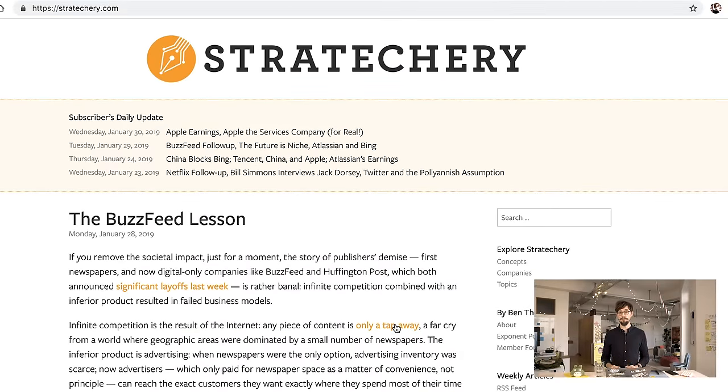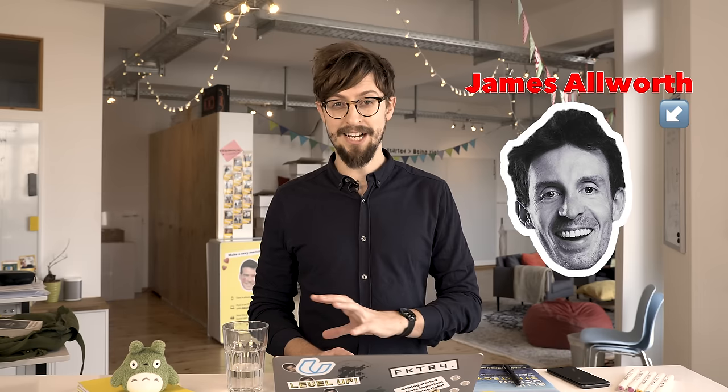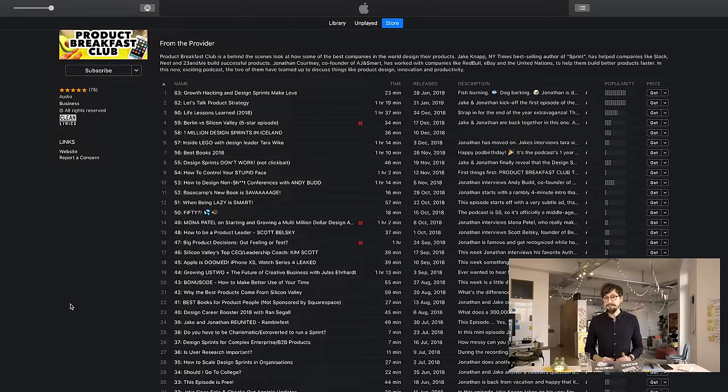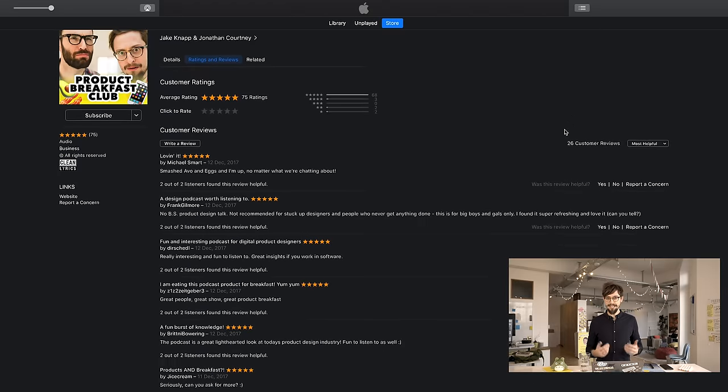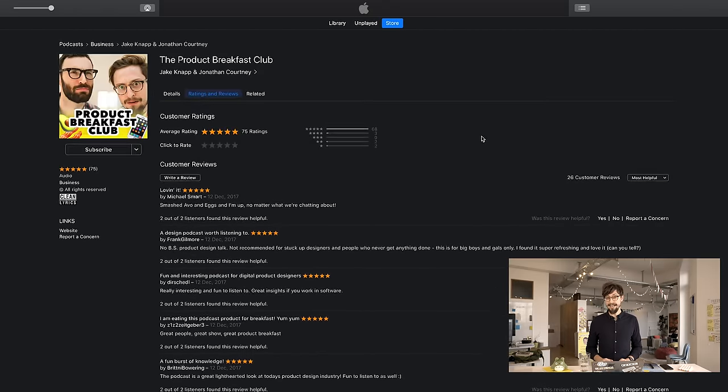I can definitely recommend getting Ben Thompson's newsletter as well — it's a strategic breakdown of some of the biggest tech companies in the world and always keeps me up to date in the product strategy world. He also has a great podcast called Exponent. I listen to it every week and it's a great way to keep strategic thinking in mind — so you're not just looking at Instagram adding new things, you have the strategic reasoning behind it. Finally, I would always recommend listening to the Product Breakfast Club podcast, which I co-host with Jake Knapp, the guy who wrote 'Sprint.' We release every Monday and a lot of it is about product strategy.